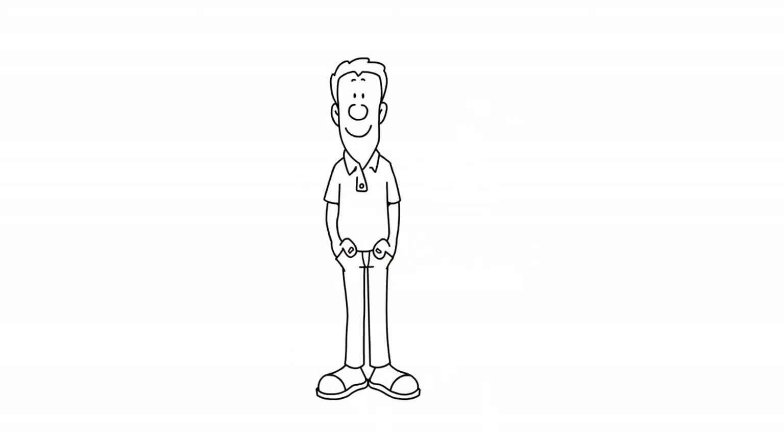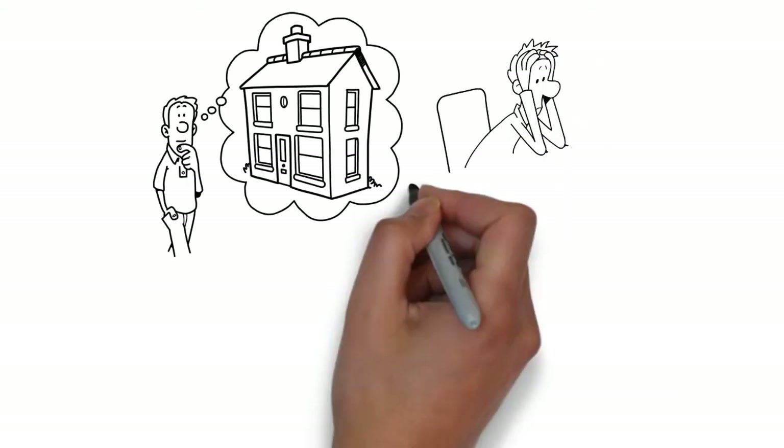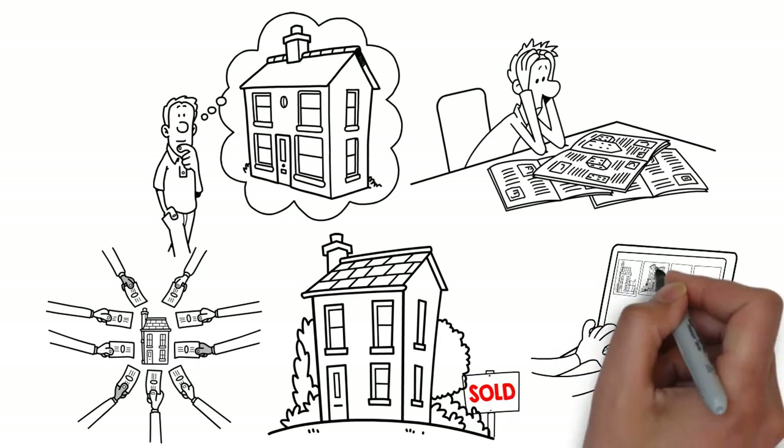Meet Dave. Dave has spent the last few months searching for a home to purchase. He became frustrated with the process after repeatedly being outbid on houses and searched for other options.